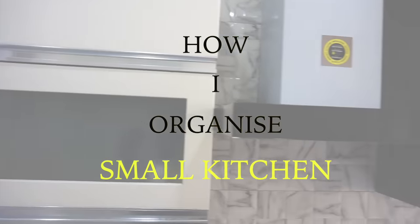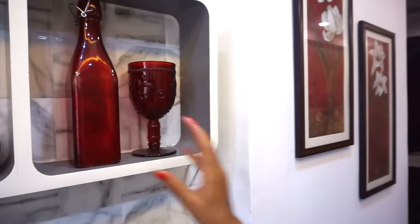This is my white and grey combination rectangular kitchen. I have added some red accessories to give it a pop of color.